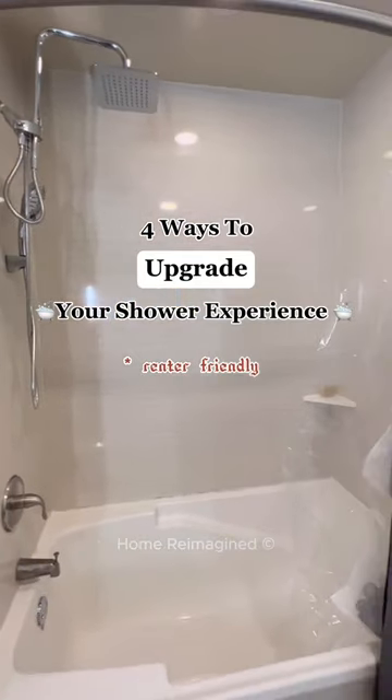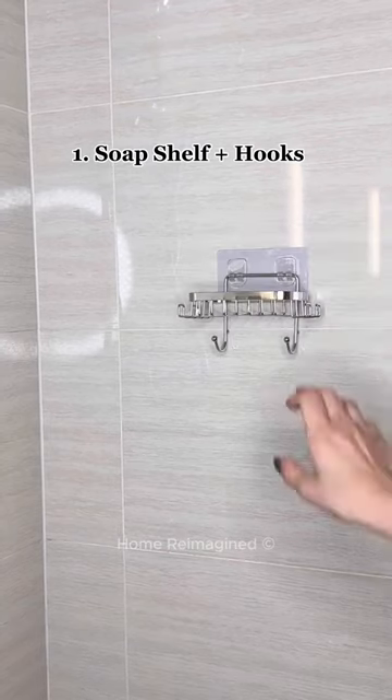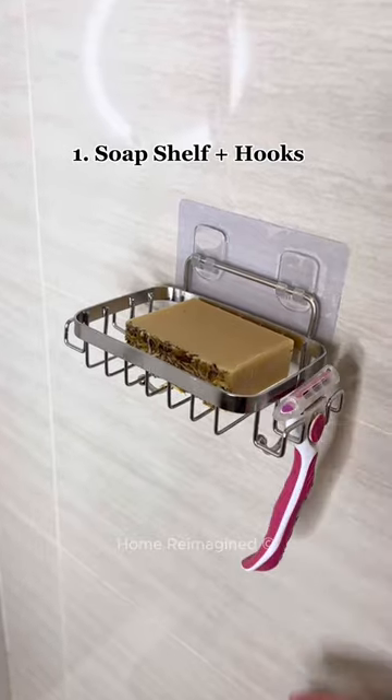Four ways to upgrade your shower experience. This adorable shelf sticks into the wall. It holds a bar of soap, two razors, and loofahs.